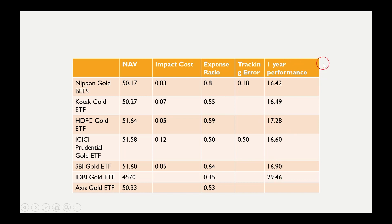For one-year performance, Nippon Gold ETF returned 16.4%, compared to Kotak at 16.49%, HDFC at 17.28%, ICICI at 16.60%, SBI at 16.90%, and IDBI at 29.46%. Compared to its peers, Nippon's performance is slightly lower by a few percentage points, partly because its expense ratio is slightly higher. However, for short-term returns the performance is reasonable.